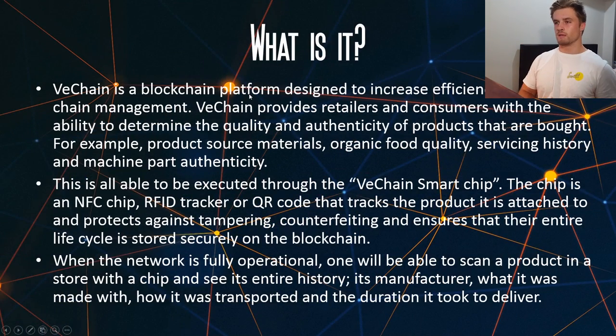Okay, so to start off, what is it? Well, VeChain is a blockchain platform designed to increase efficiency in supply chain management. VeChain provides retailers and consumers with the ability to determine the quality and authenticity of products that they have bought. For example, product source materials, organic food quality, servicing history, and machine part authenticity, to name a few examples.